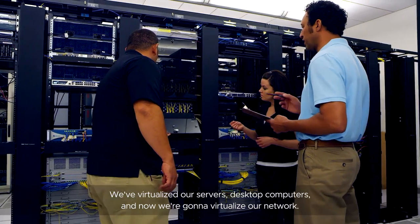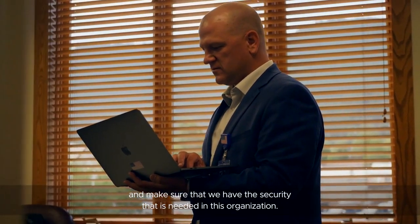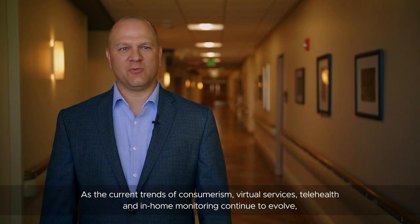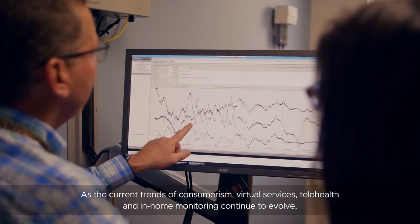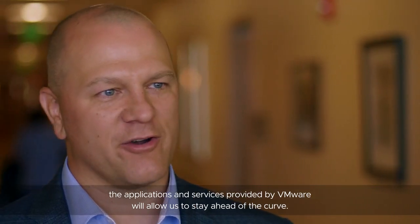What's next at St. John's is NSX. We virtualized our servers and desktop computers, and now we're going to virtualize our network. The ability that NSX provides us and the flexibility to take care of our VMs and make sure that we have the security that is needed in this organization is key. As the current trends of consumerism, virtual services, telehealth, and in-home monitoring continue to evolve, the applications and services provided by VMware will allow us to stay ahead of the curve.